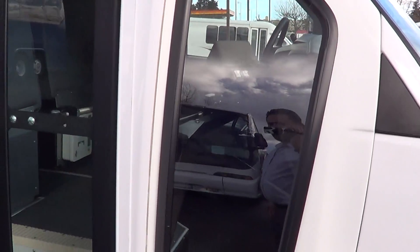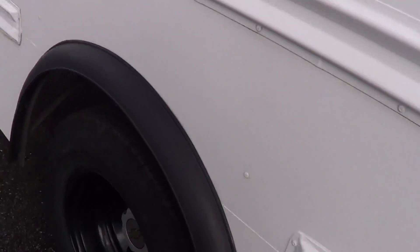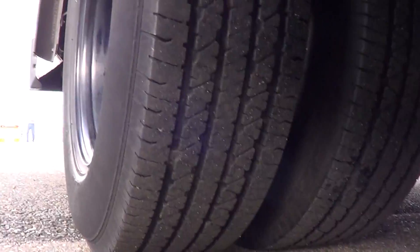The body and paint I've gotta say is looking really good on this bus. Check out the tire tread here — good tire tread there as well.